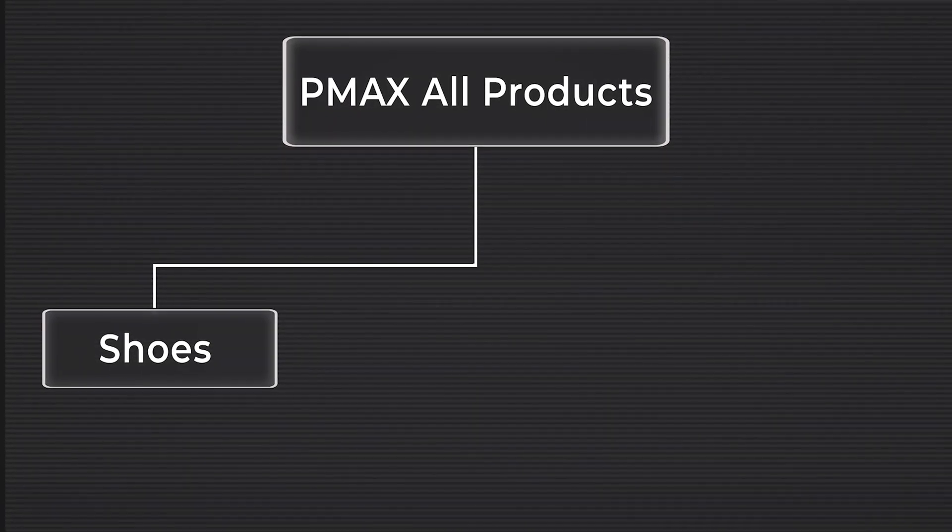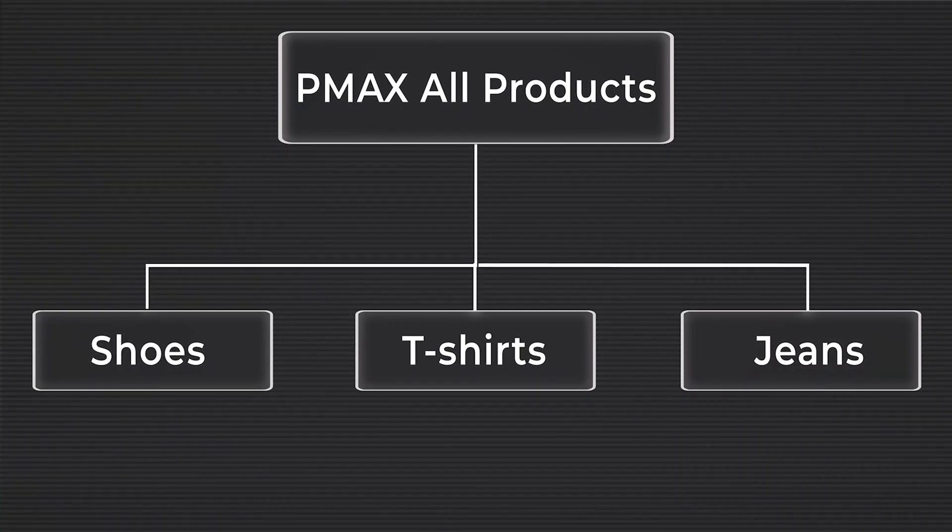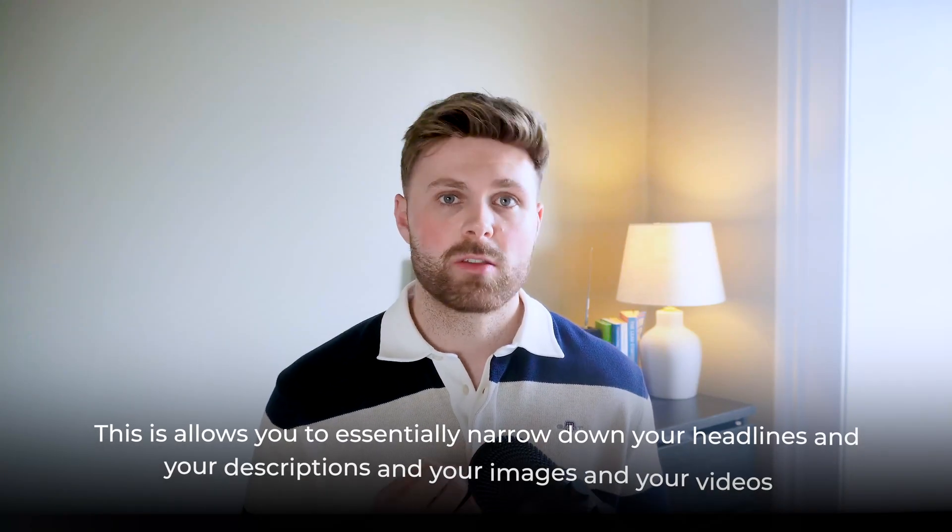If your store has distinct categories — say t-shirts, jeans, backpacks, and trainers — split them into different asset groups within that one campaign. You'll have one campaign with four asset groups, keeping shoes separate from t-shirts and t-shirts separate from jeans, all in different buckets but the same campaign. This lets you narrow your headlines, descriptions, images, and videos so that in each bucket everything is relevant — all your jeans content in the jeans bucket — which improves ad relevance and click-through rate.